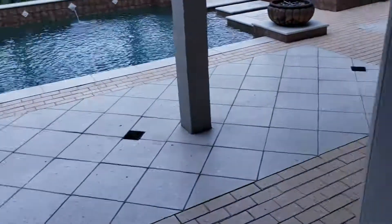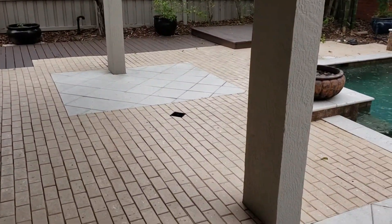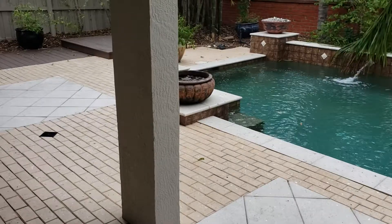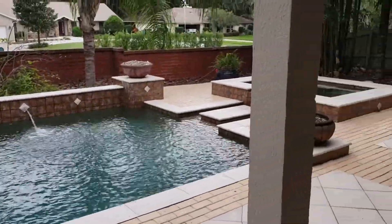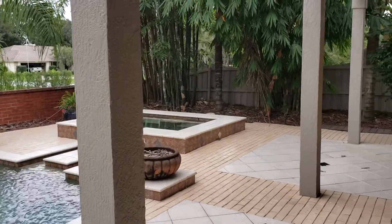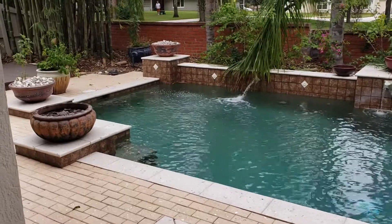Right off of the living room we have this beautiful swimming pool — look at this view. Pavers all throughout the backyard. There's also a jacuzzi. Great for entertaining, great for parties. Let's go back on inside.